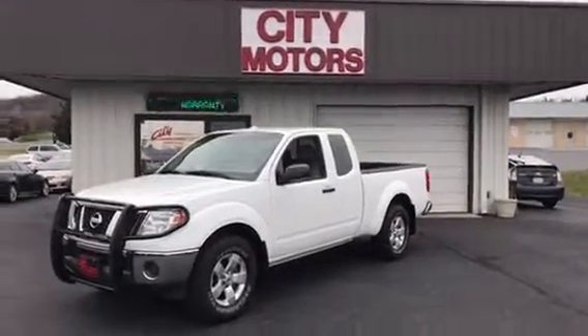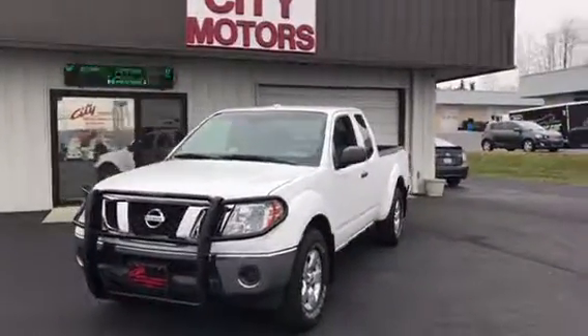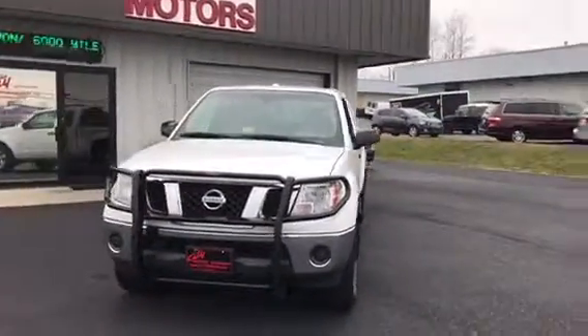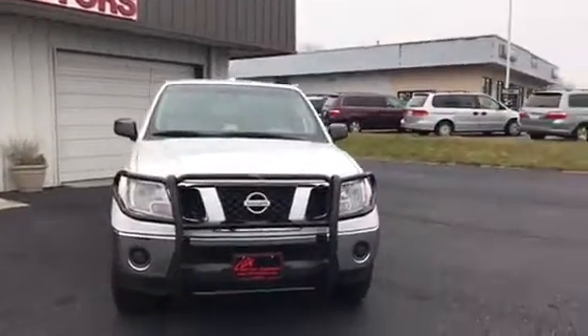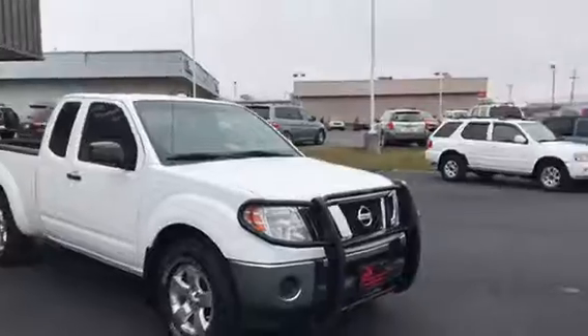Hey, Dave Johnson with City Motors here. Today we have our 2011 Nissan Frontier Extended Cab. This truck is quite a value at under $15,000.